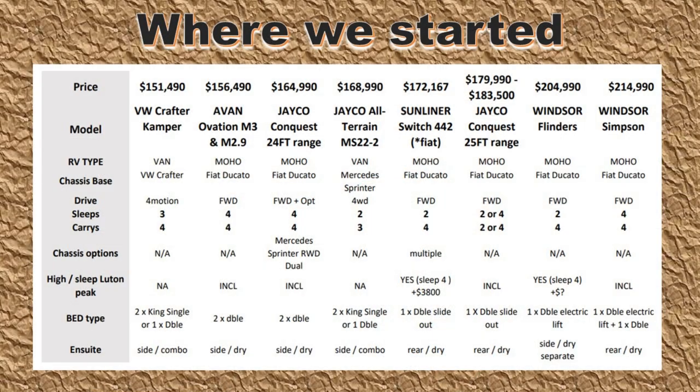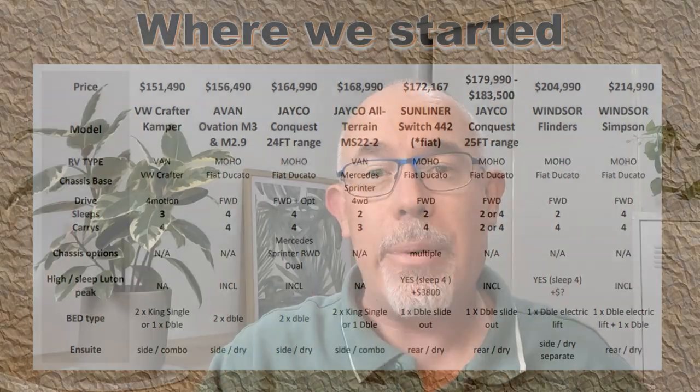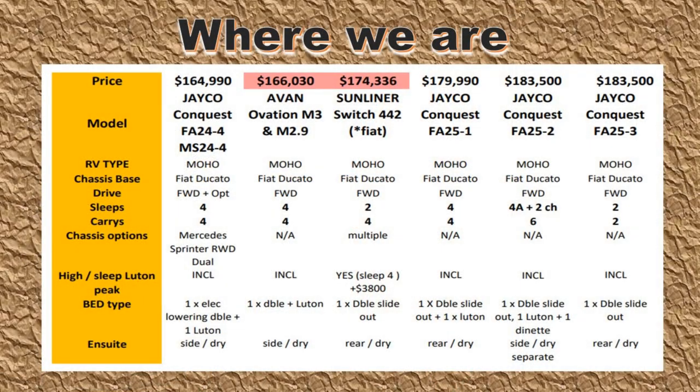Welcome back to RV Travelling Husbands. I'm Scott, and before we get into this video today, you can see our previous vlog with this link. Looking at this graphic, you will notice that there's been some price increases, notably with the Avan and the Sunliner.